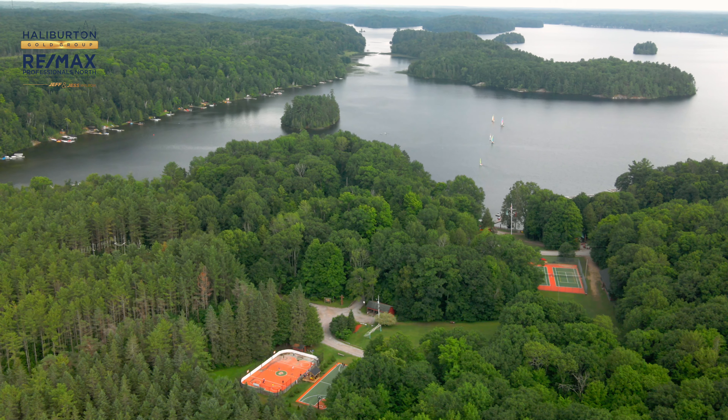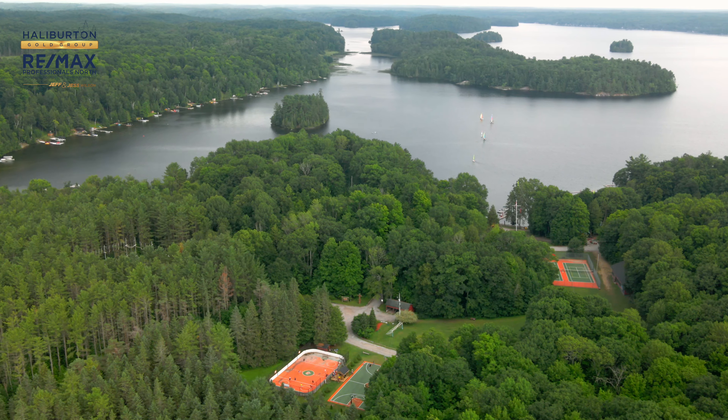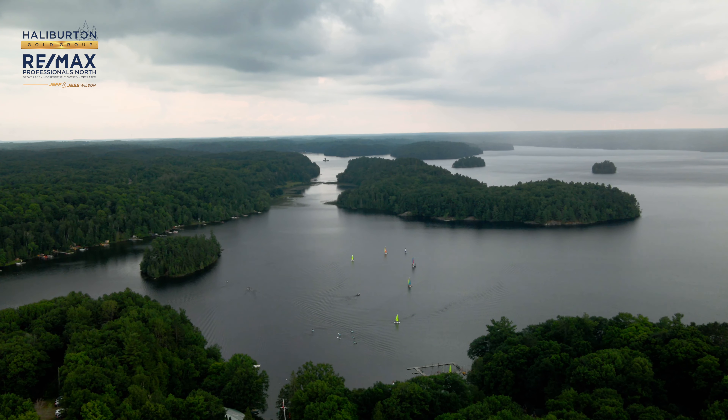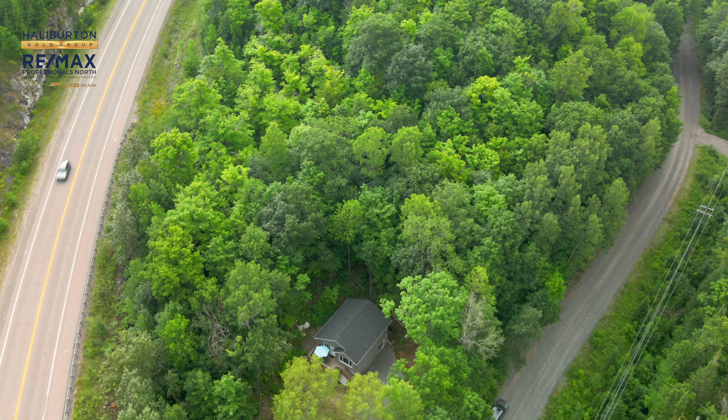Gull Lake is not far — across the road there is a public beach and areas where you can launch your boat and get on the lake. Also in Minden there are great things to do in the winter: the Haliburton County Huskies, dog sledding trails nearby, and cross-country skiing.